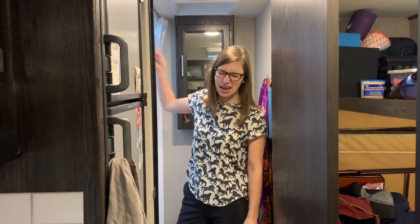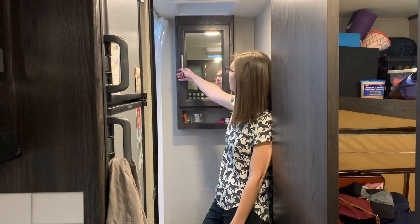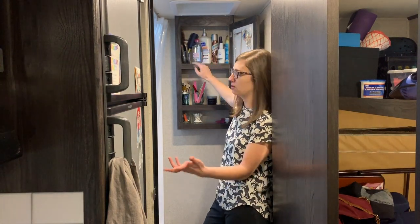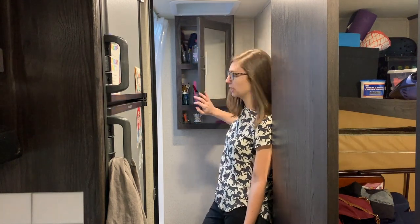As bathrooms in RVs go, this one doesn't suck. My favorite thing about it is how much light it gets. The sun is going down and I started filming way too late, but there is a skylight in this. Whenever possible I have this door open because that skylight brings an amazing amount of light into this travel trailer. You can see my wonky camera apparatus in the mirror, and behind the mirror we have all of my necessities. I've got plenty of room — makeup remover, lotion, dry shampoo, brushes, Q-tips, things like that.